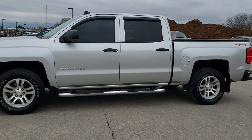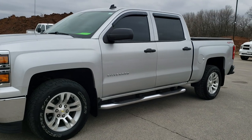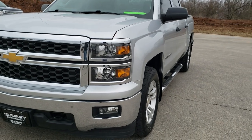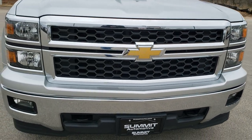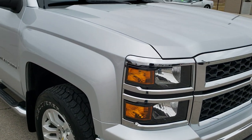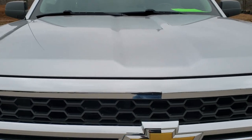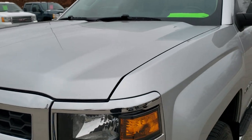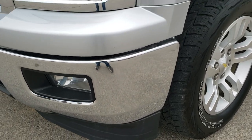This is stock number 9T128A. We are here at Summit Automotive in Fond du Lac, Wisconsin — your new and used light duty truck headquarters. Today we are checking out this super clean 2014 Chevy Silverado 1500 Crew Cab Short Box. This truck has the 5.3 liter V8 motor. It has been fully safetied and inspected by our service shop, has a fresh oil and filter change, all the fluids have been checked and topped off, and this truck is 100% ready to go.